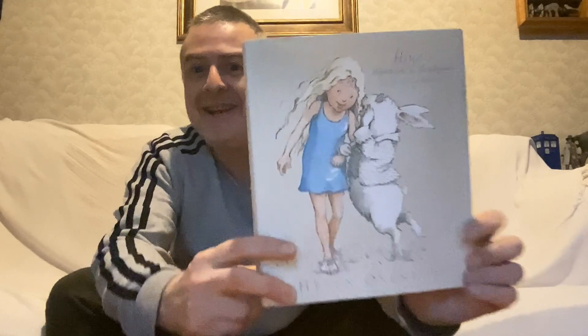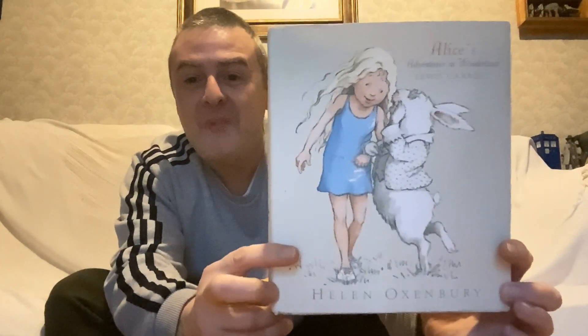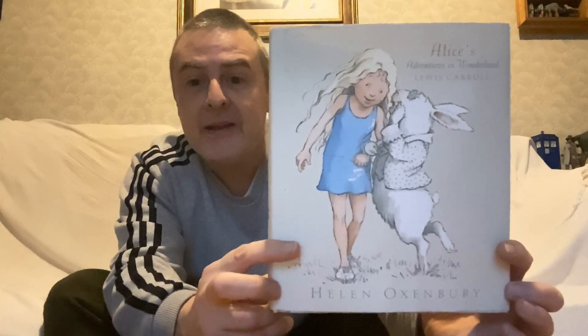Hey guys, it's Roscoe in the Space Couch. So I thought we'd have a first look at this Alice in Wonderland by Lewis Carroll — I was going to say C.S. Lewis, because we were just looking at the Narnia — with illustrations by Helen Oxenbury. There you see on the back.